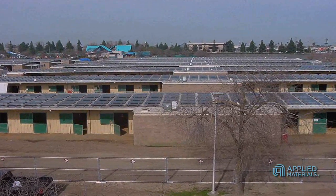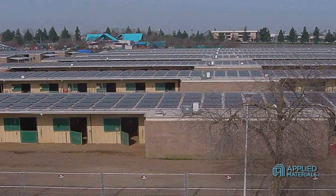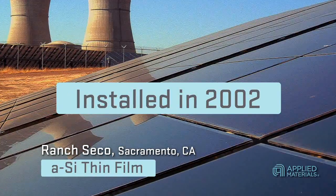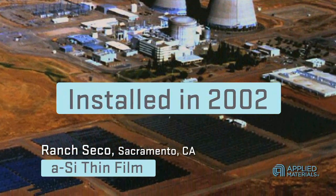Their power output has been high and consistent with the power generation predicted. After the successful performance of this system and others like it in Sacramento, SMUD installed an additional 700 kilowatts of amorphous silicon thin film PV laminates in 2002 at its Rancho Seiko site, its oldest and largest PV facility.